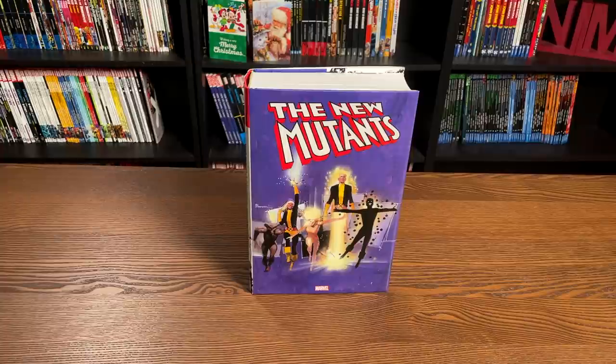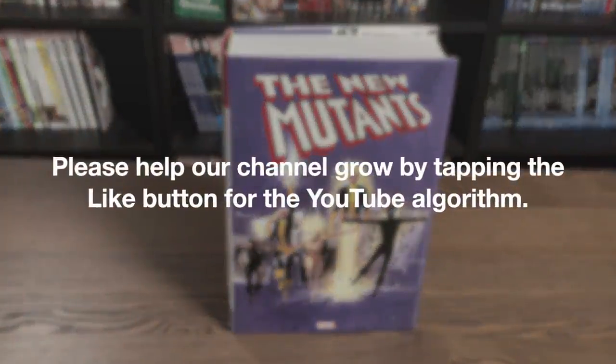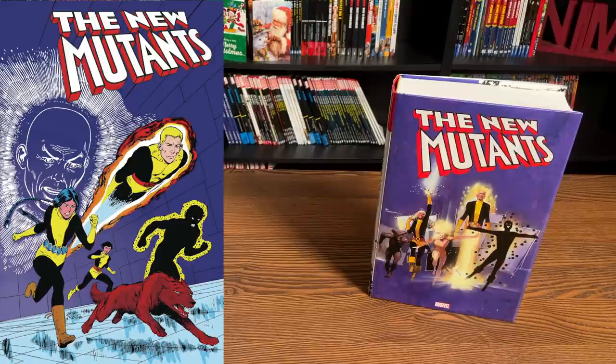A huge thank you to David Gabriel and the folks at Marvel for sending us a copy of this Omnibus. This Omnibus has been out for about a week or so now. What was interesting is that the direct market cover came out first through Diamond, and then this standard edition cover. The Bob McLeod Direct Market cover is only available through the direct market, whereas the standard edition is available through both the direct market and the book market.